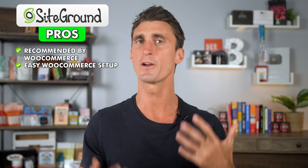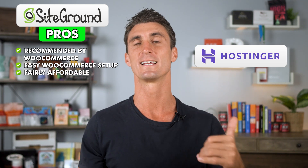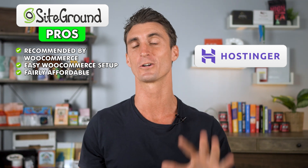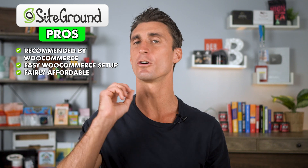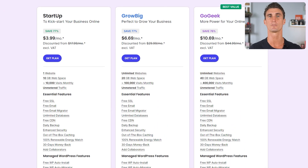The second pro is that it's very easy to set up a WooCommerce website using SiteGround as your host. They also have fairly affordable pricing, though they're not the most affordable. Hostinger is actually the most affordable hosting company, and I'm going to be talking in depth about Hostinger later in this video. SiteGround is also very reliable and they have fast servers.